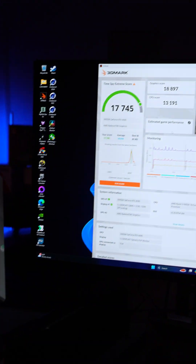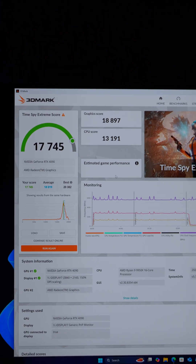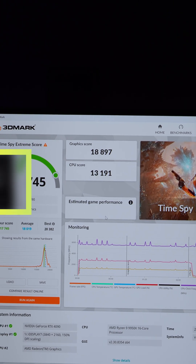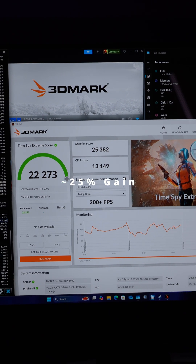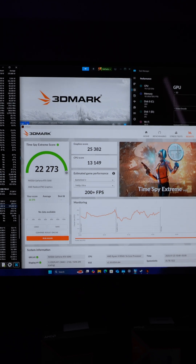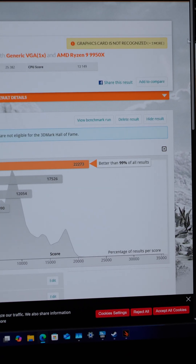The MSI Gaming X Trio RTX 4090 got a Time Spy Extreme score of 17,745, with a graphical score of 18,897. Time Spy Extreme with the RTX 5090 had a graphic score of 25,382, CPU score 13,149 — that's the AMD 9950X — putting us in the top 99% of all results.